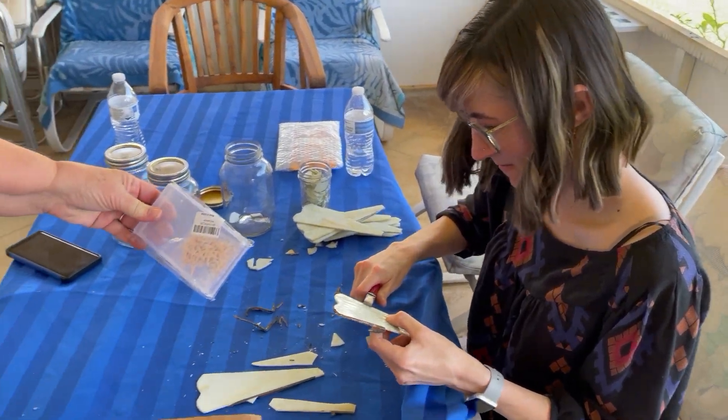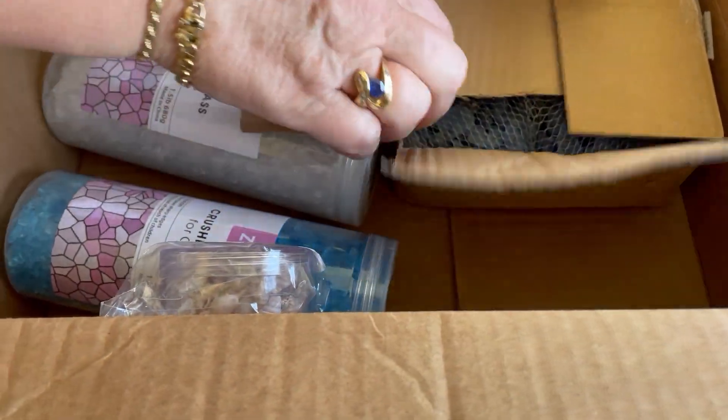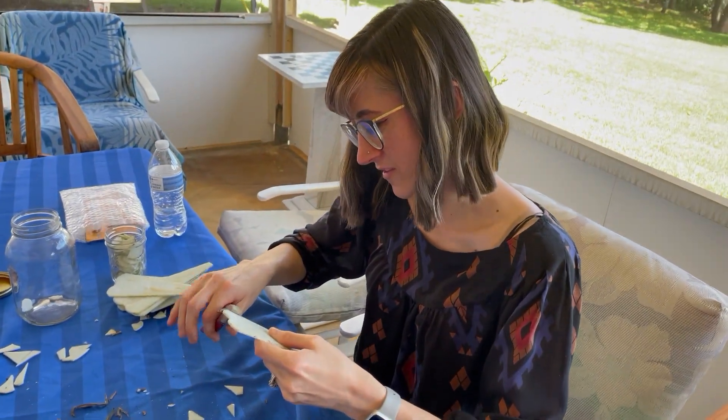We're at the Nesbitts'. Mom has some glass art craft stuff here. We're going to do glass art — don't cry, clap! Smile, look at the camera, hold that up!